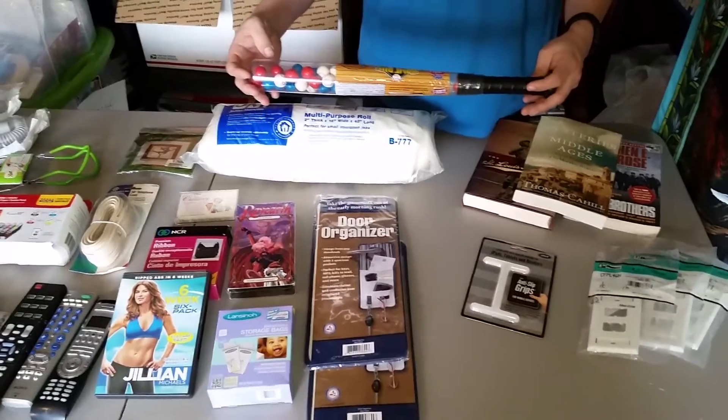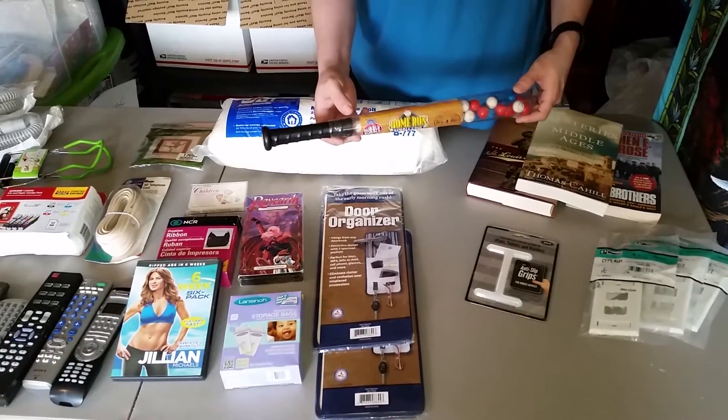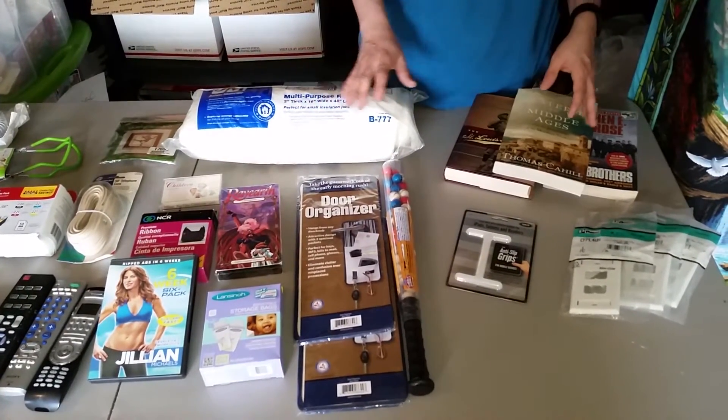This is a baseball filled with bubble gum. Just be careful with the bubble gum — make sure you check the expiration date. Most bubble gums like this don't have expiration dates on them, but just be careful. Make sure it's not open at all.